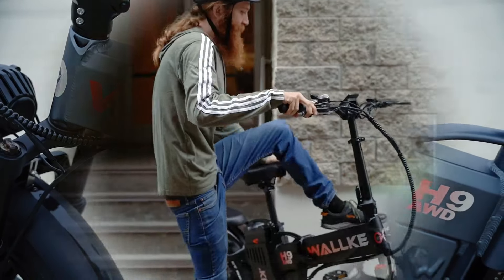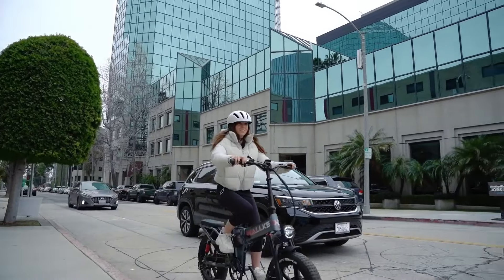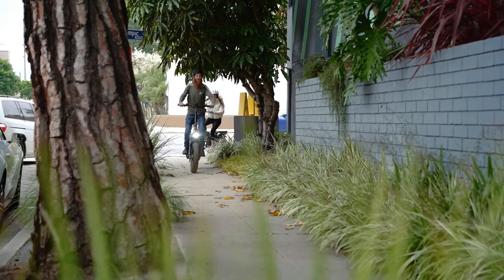The world of folding electric bikes continues to evolve as manufacturers strive to blend portability, power, and range into a single package.